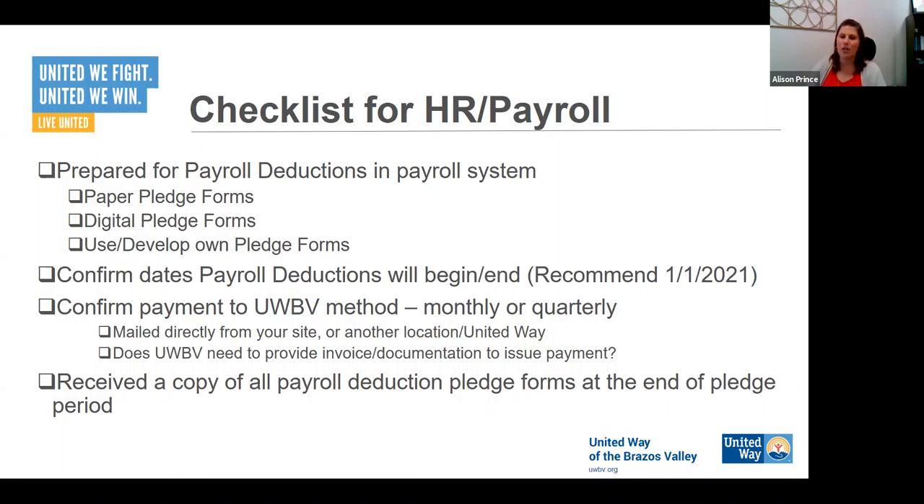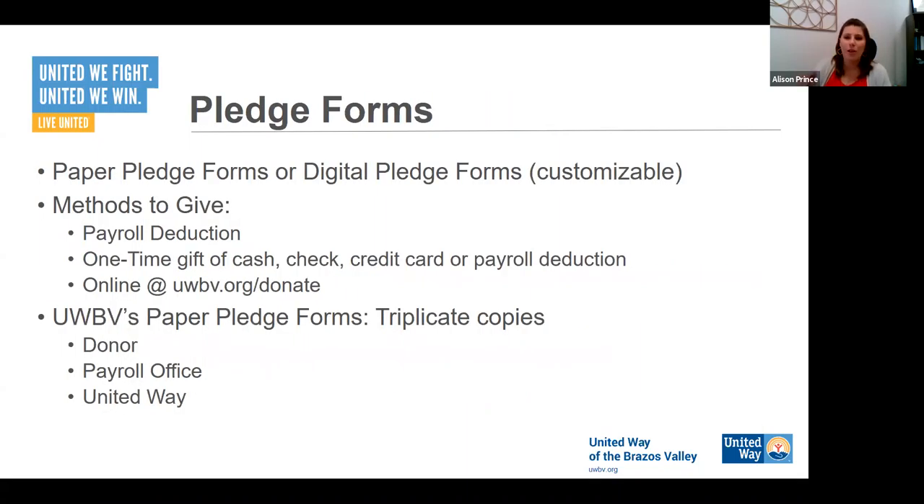If you want us to slow down and work through any of this with you, reach out. We're happy to sit down in person or over Zoom or whatever method you'd like. We have a few different options on pledge forms — paper or digital. The digital pledge forms are customizable; we can put your company logo on them to create a personalized experience for your employees. On the paper pledge forms, they're triplicate — three copies. One goes to the donor, one goes to your payroll office, and one comes back to United Way.